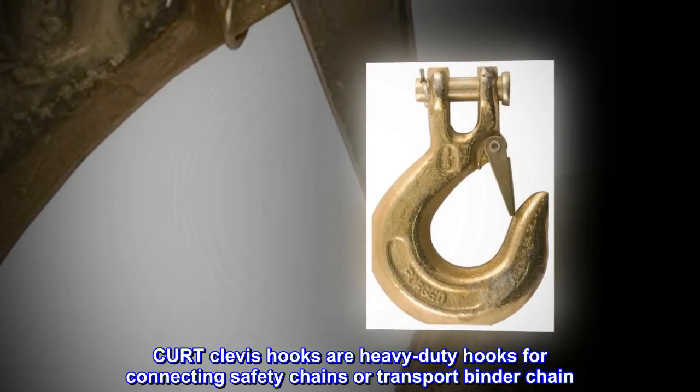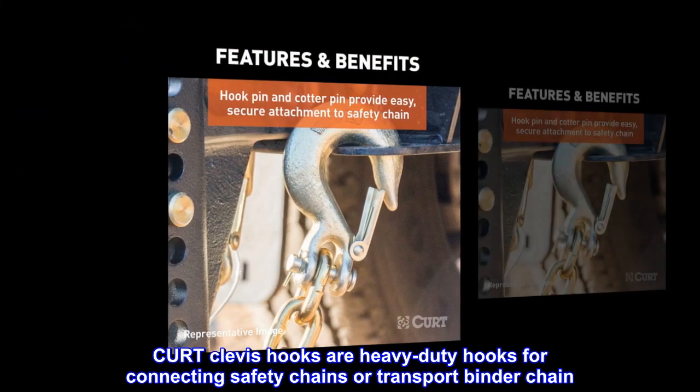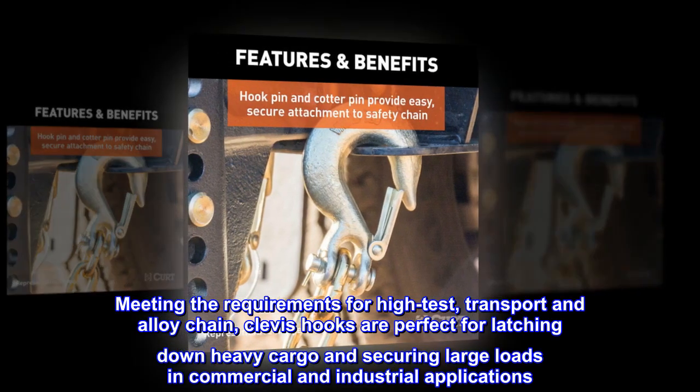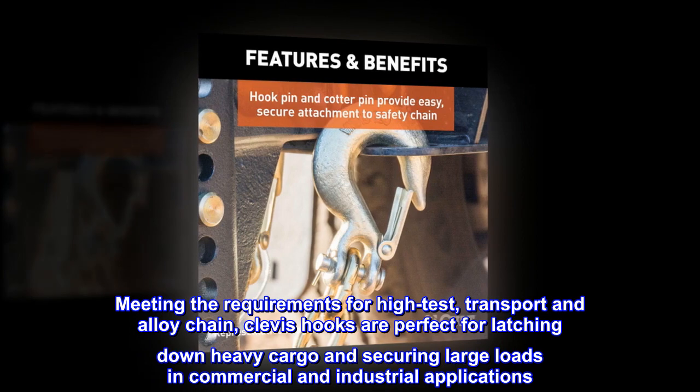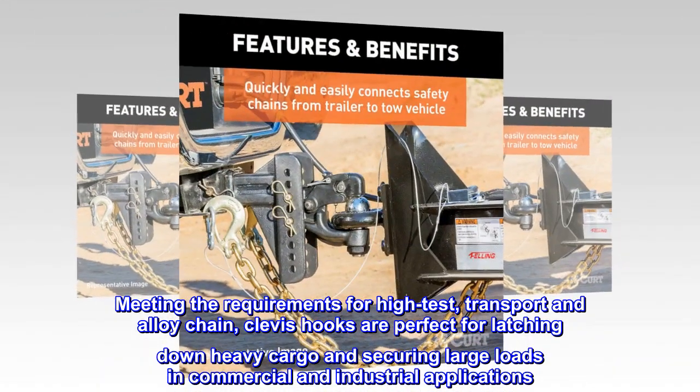Kurt clevis hooks are heavy-duty hooks for connecting safety chains or transport binder chain. Meeting the requirements for high-test, transport, and alloy chain, clevis hooks are perfect for latching down heavy cargo and securing large loads in commercial and industrial applications.